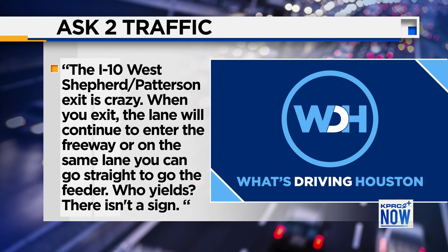Typically, all cars traveling on the feeder must yield to traffic coming off of an exit ramp. When in doubt, the best thing you can do is slow down, use your signal, and then get over when it's safe.